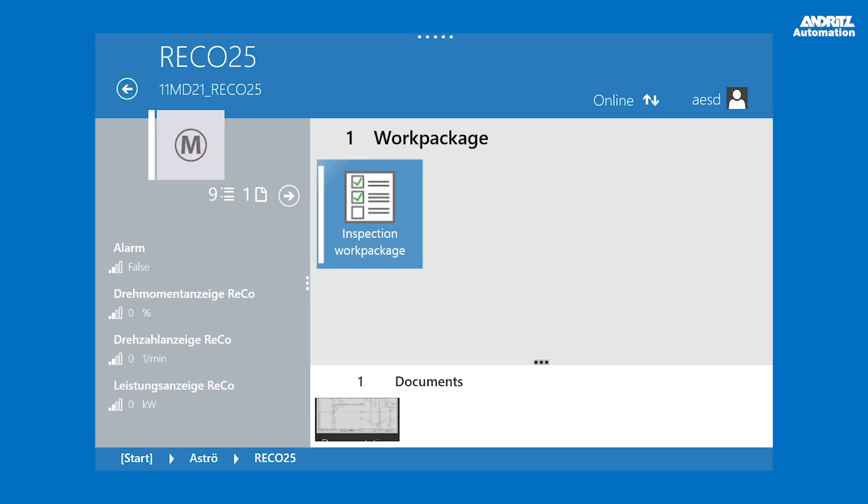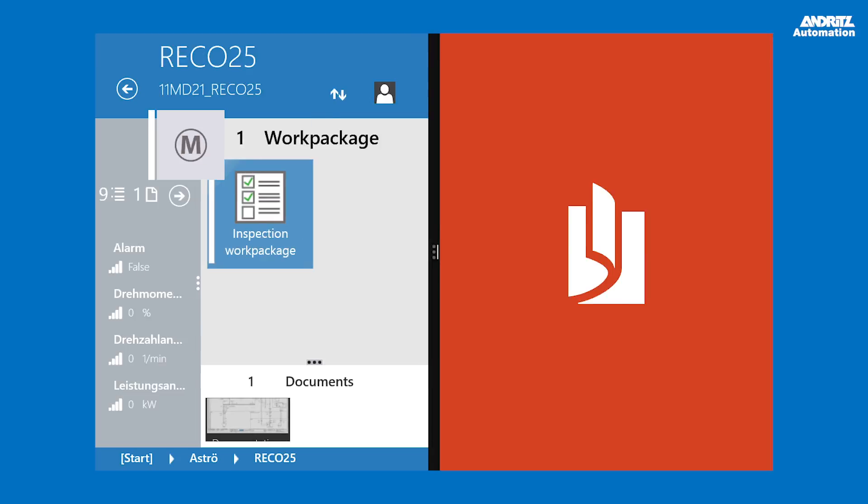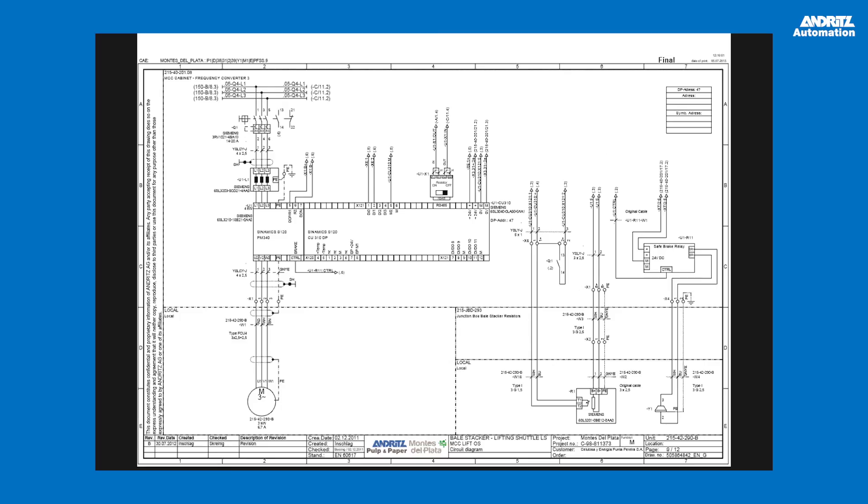Once the machine is confirmed, live values of the process control system are displayed, giving an initial overview of the machine's performance.